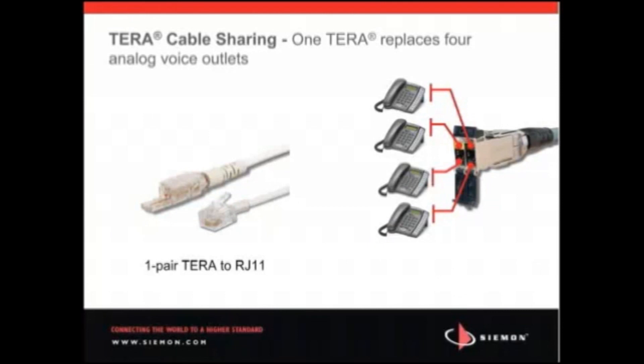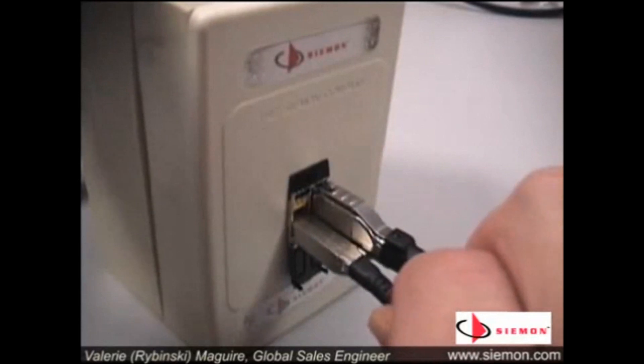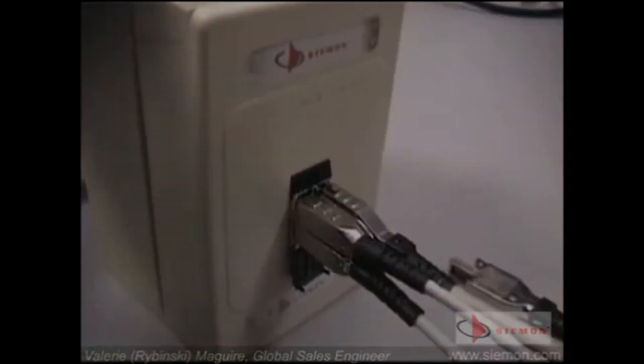However, unlike an RJ interface, the Terra outlet can support up to four one-pair voice applications or video applications, two two-pair voice over IP or data applications, or a combination of the two without the need for additional splitters or adapters.